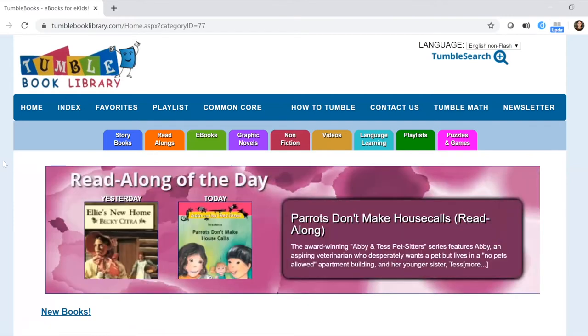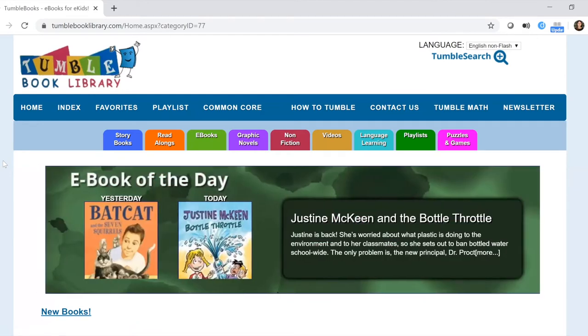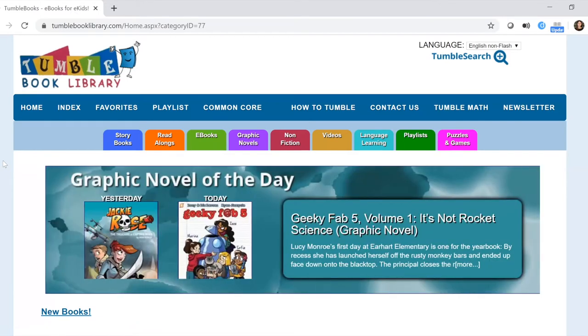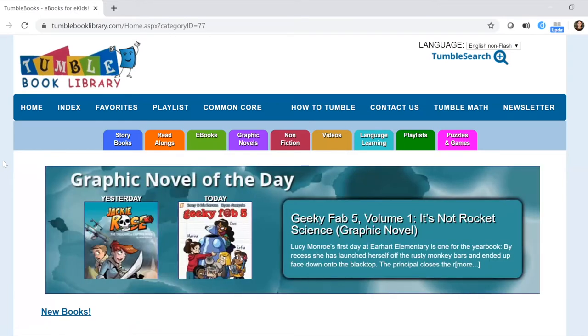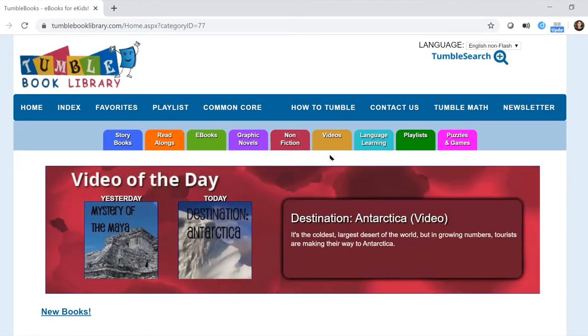This is a really exciting resource because it gives your children the opportunity to work on their reading skills and reading comprehension. It gives you access to over a thousand books that are always available — no checkouts, no wait lists, so you can access them anytime. The portion of the website most of interest to you is the upper section of the page with these different colored tabs, which represent the different types of materials available.